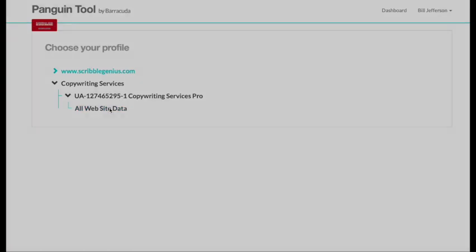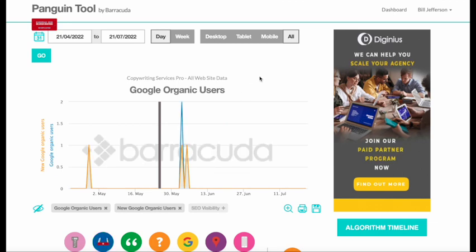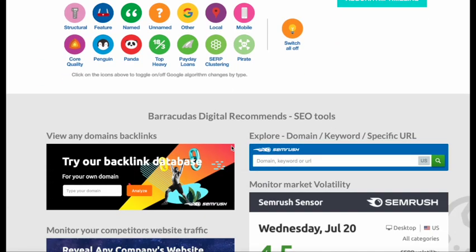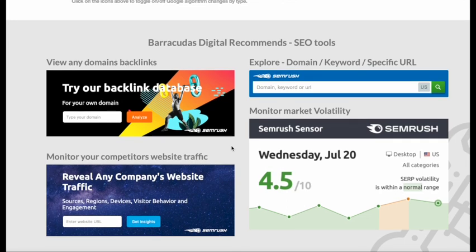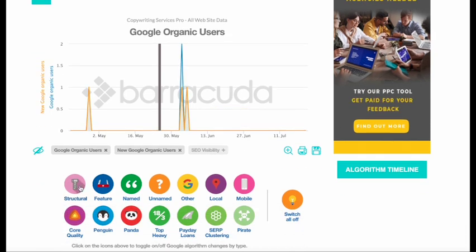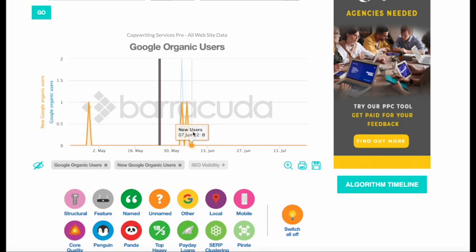The Penguin Tool is a very basic algorithm checker. If you log in with your Google Webmaster Tools credentials, it will show you exactly how your website looks compared to recent updates, helping you identify problems with traffic. You can turn on and off certain aspects of the tool — for instance, you can turn on the Panda or Penguin update to see if that's been affecting your website, as well as local rankings and structural features. There's a lot to explore here, and the icons make it simple to work through the tool. If you identify that there's a problem, this tool will help you nail down what it is.